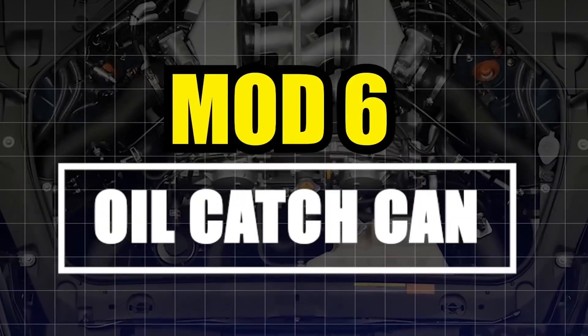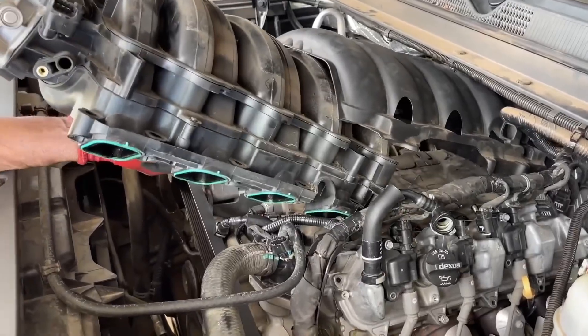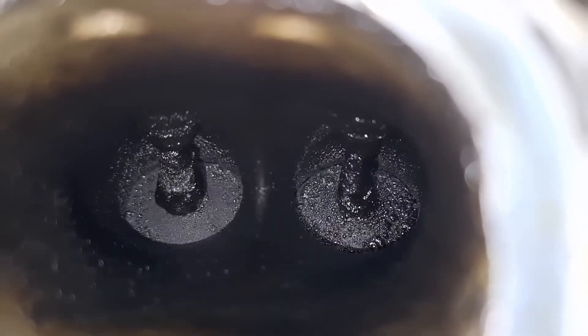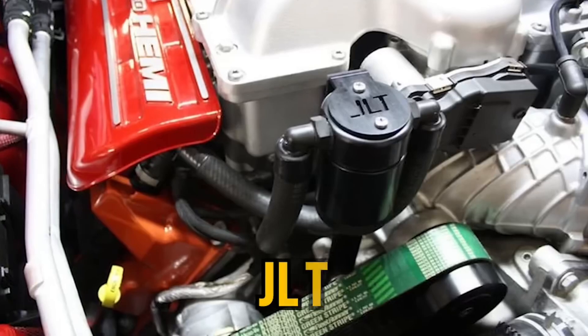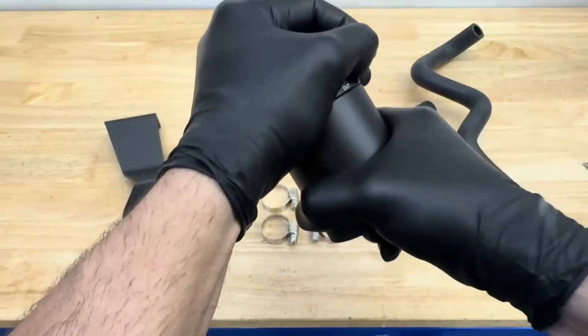Number 6: Oil Catch Can. DI engines are prone to carbon buildup. This little device catches crankcase blow-by before it clogs your intake valves. Simple, cheap, and extremely effective. Stick with JLT, Mishimoto, or Radium, and empty it regularly.